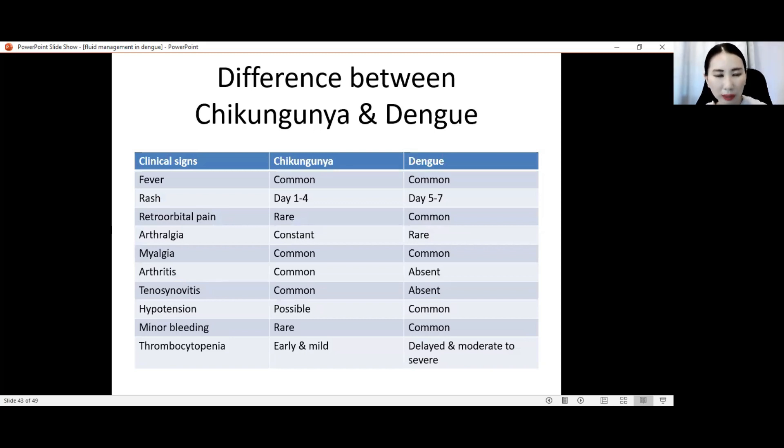We will now briefly discuss chikungunya since it has affected our country. Comparing chikungunya and dengue: in both cases there is fever. Rash appears early in chikungunya — day one to four — while in dengue, rash appears later on day five to seven, with a non-blanchable petechial rash that can be due to thrombocytopenia or bleeding tendency. Retro-orbital pain is common in dengue but rare in chikungunya. Arthralgia is constant in chikungunya but rare in dengue.